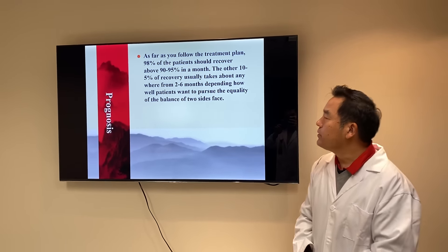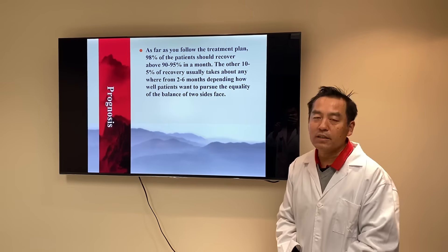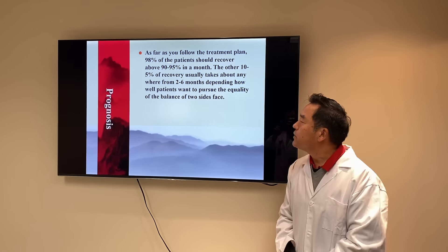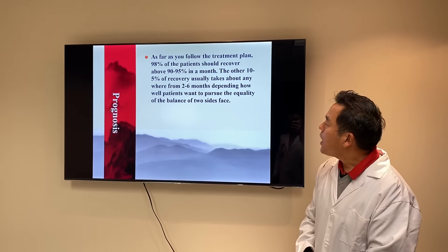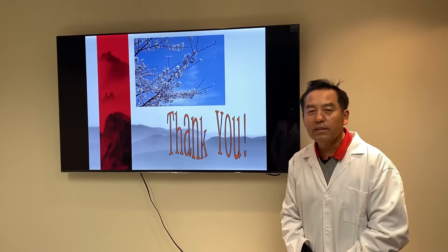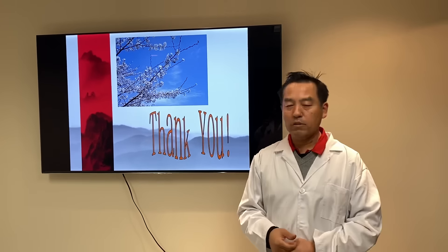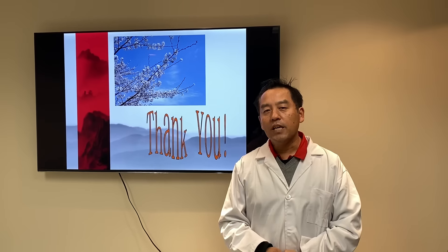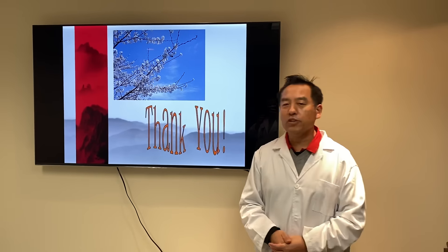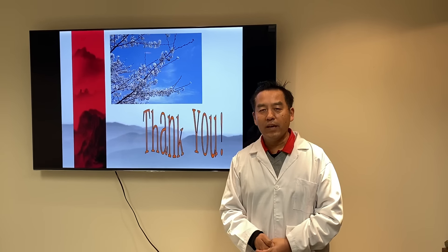As long as you follow the treatment plan, 98% of patients should recover above 90 to 95% within a month. The remaining 5 to 10% of recovery usually takes anywhere from two to six months, depending on how well the patient pursues the quality and balance of both sides of the face. Thank you for spending time with me to learn about Bell's Palsy, its effects, and acupuncture and Chinese herbal medicine treatment. If you like this program, please give it a thumbs up. For more information and future lectures on Chinese medicine topics, please subscribe to the MiniHealthTalk channel.